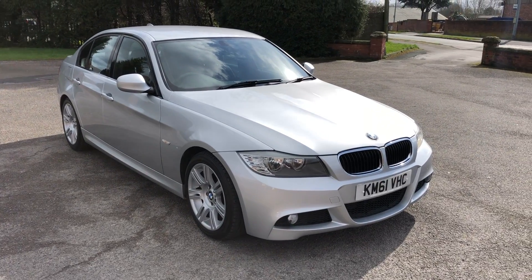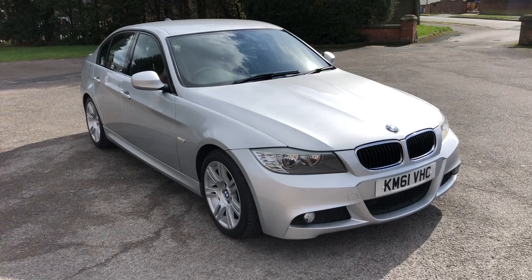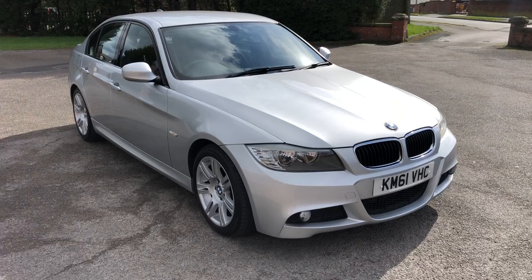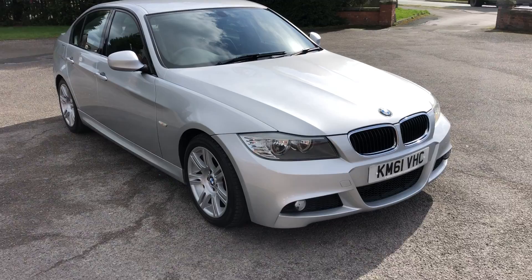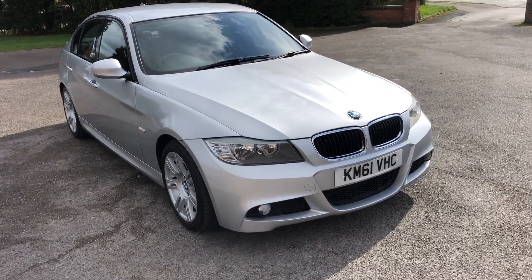I'm Jay Express's Cars. A quick walk around video of this new arrival which has just come into stock. This is a 2011 BMW 320d diesel M Sport. This vehicle has done 68,000 miles. It does come with two keys and full service history. It's just been serviced and MOT'd by ourselves and it is ready to drive away today.